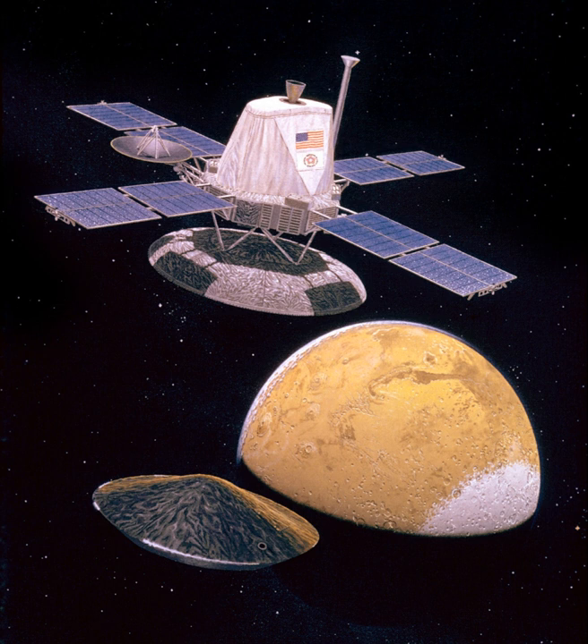The orbiters also served as communication relays for the landers once they touched down. The Viking program grew from NASA's earlier, even more ambitious, Voyager Mars program, which was not related to the successful Voyager deep space probes of the late 1970s.